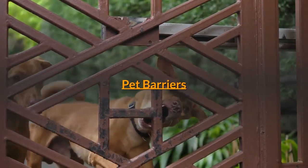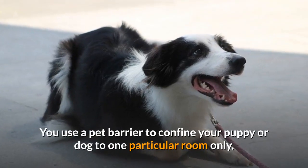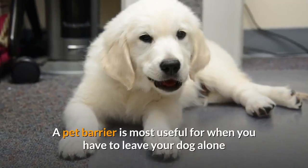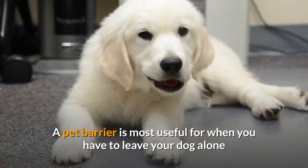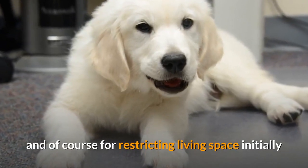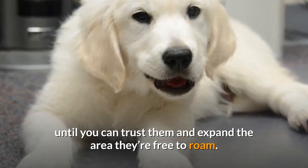Pet Barriers: You use a pet barrier to confine your puppy or dog to one particular room only, or to restrict access from a particular room. A pet barrier is most useful for when you have to leave your dog alone and it would be too long to leave them in a crate, and for restricting living space initially until you can trust them and expand the area they're free to roam.